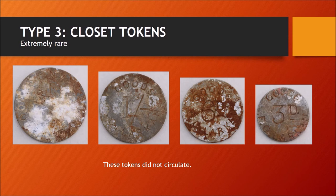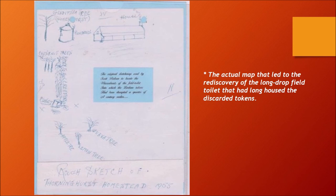The actual map that led to the rediscovery of the long-drop field toilet where tokens were discarded. On the map you can just make out the water tank, the trees, the house, and the hedge. On Scott Bolson's website you can actually see additional photos where they dug it out.